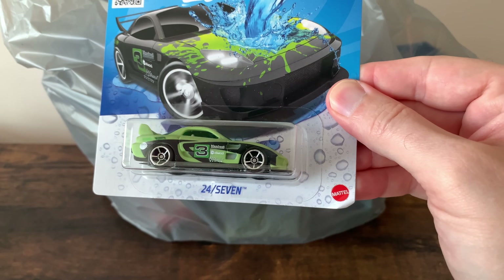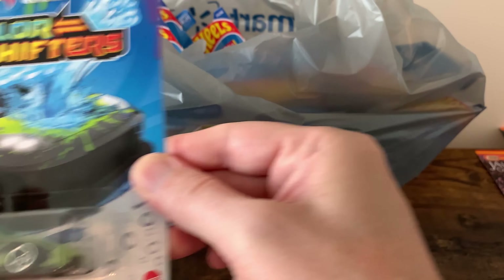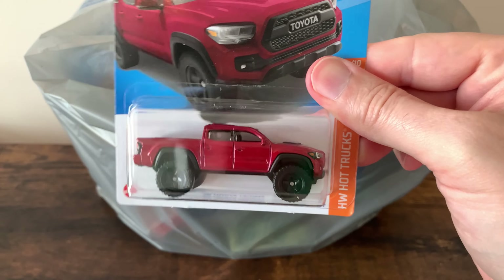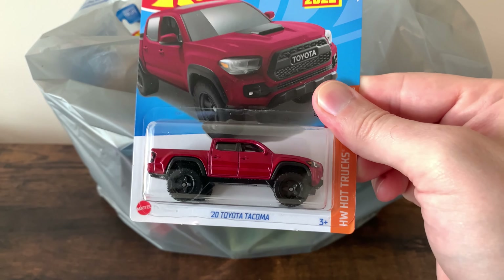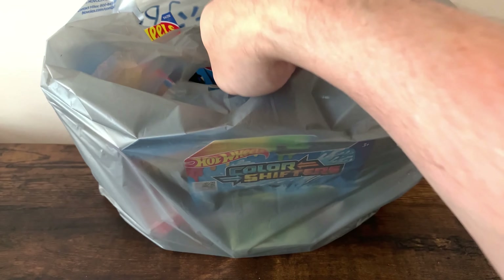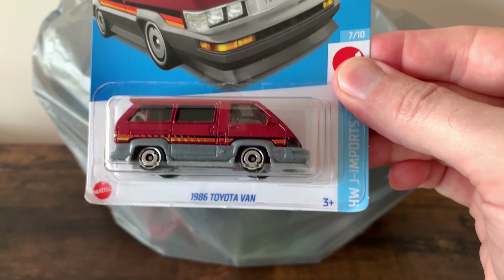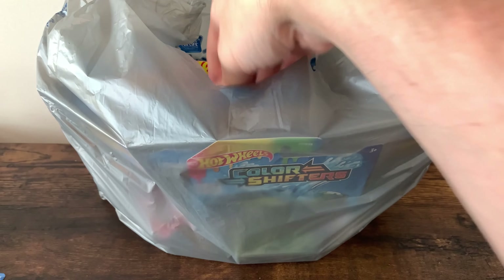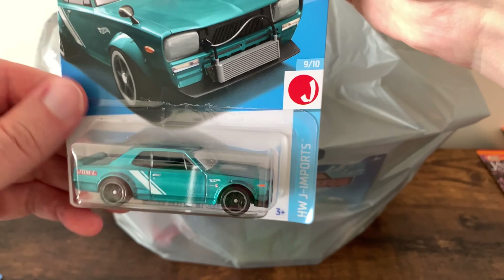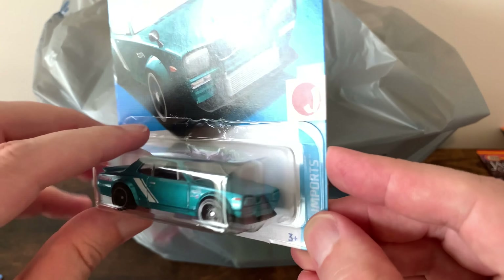Let's get into Walmart Run number four. Got the Mazda RX-7 — well, it's called the 24-7, but we all know it's the RX-7. Another Tacoma — love these. I actually have a Tacoma, so I'm a Toyota fan in general, but every time I see these Tacomas I've got to get them. Nissan Skyline mainline, the first one I've seen — only one of them, so I grabbed it.